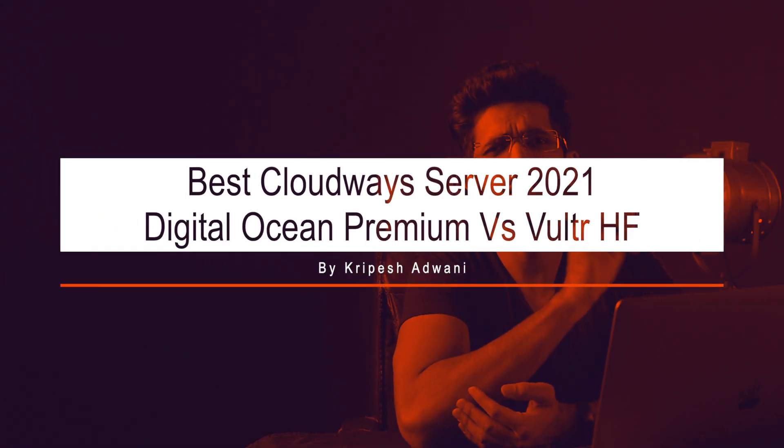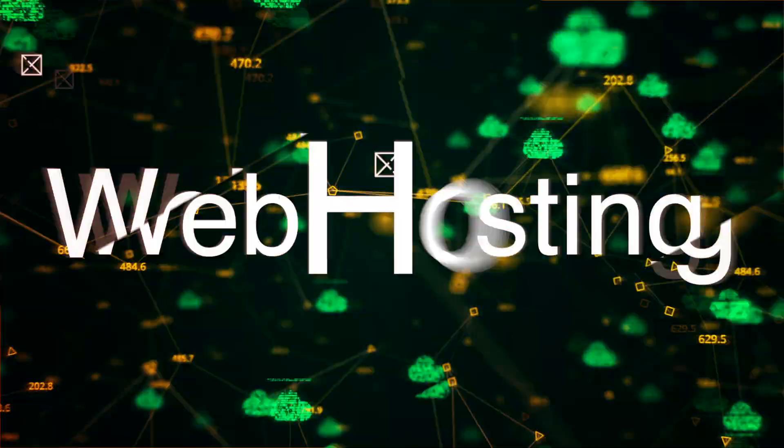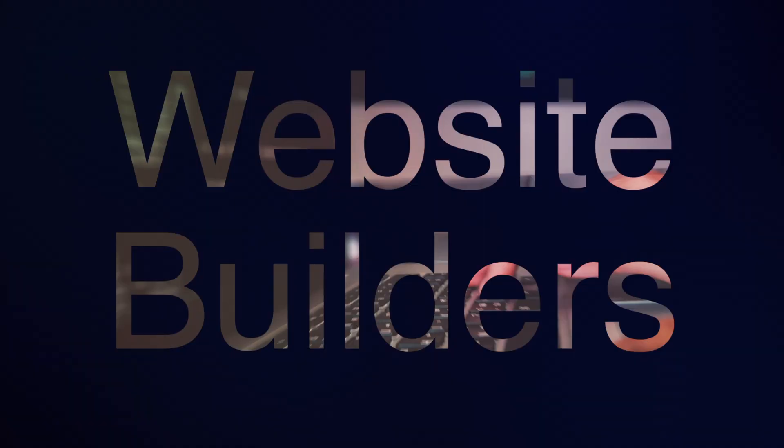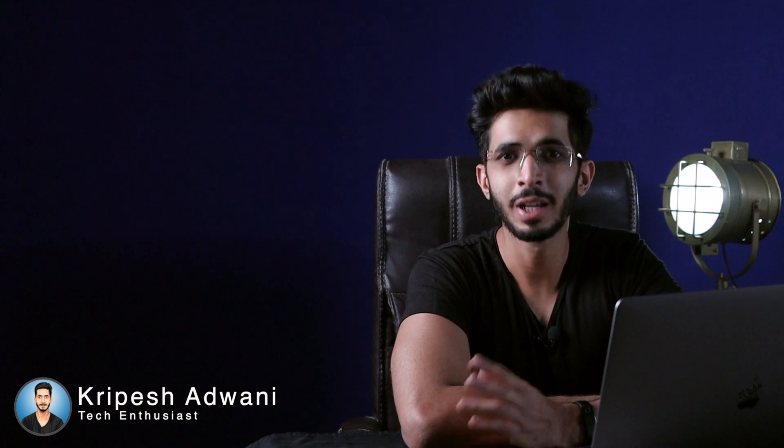Today we are going to find out which is the best Cloudways server for your website. My name is Kripesh Adwani. Here we talk about digital tools and services. Hosting is one of those topics I have covered in detail on my other channel. I have used lots of web hosting providers, and Cloudways is one of my favorites.